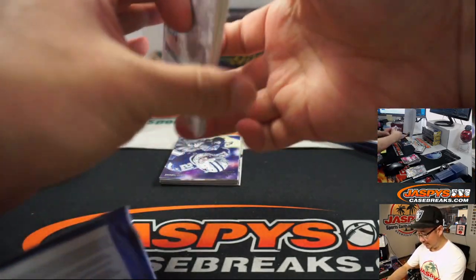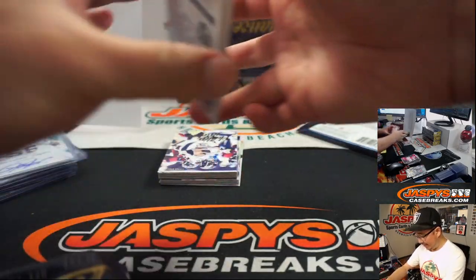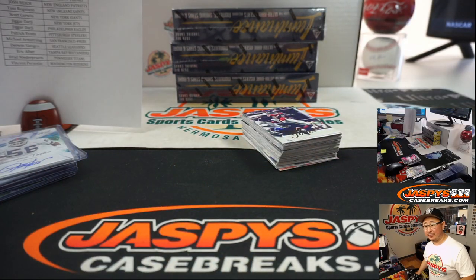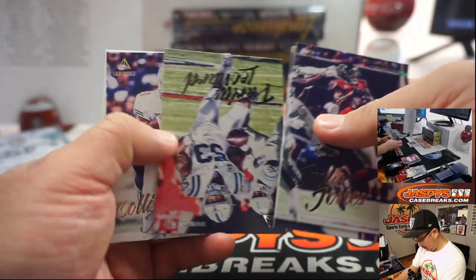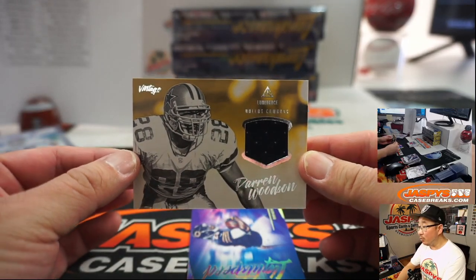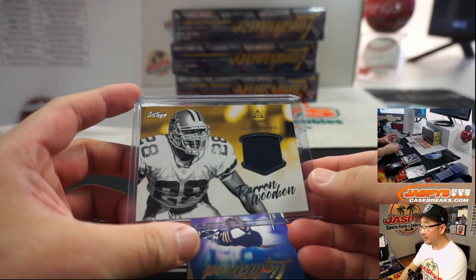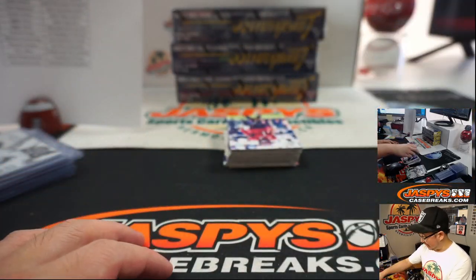Mike was saying earlier we demand NASCAR breaks — we have done them before. They don't make too many NASCAR products every year, but we've done a lot of Panini National Treasures NASCAR, which has been a lot of fun. And I think a lot of the higher-end NASCAR products will have old school guys like Jeff Gordon.